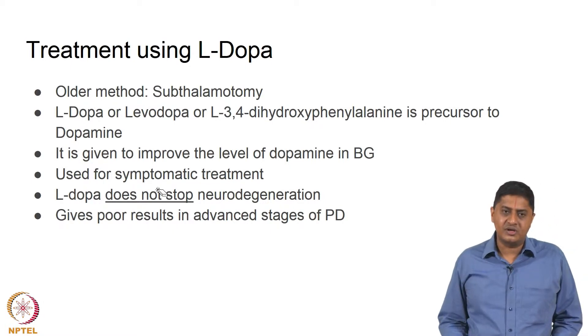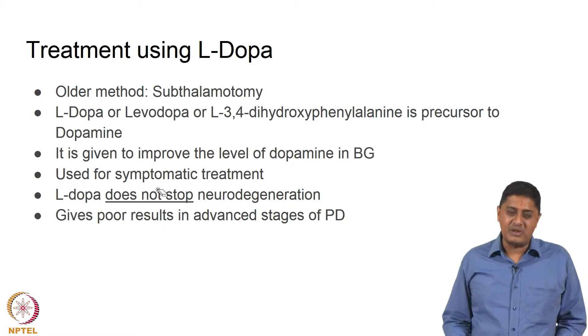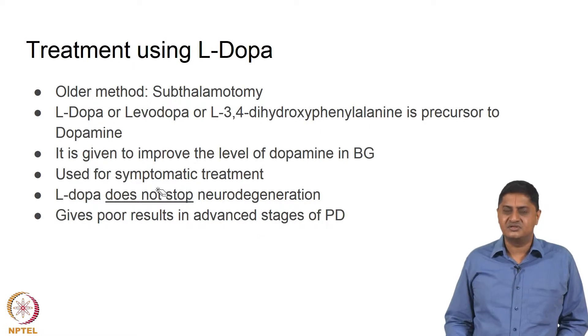L-DOPA is essentially L-3,4-dihydroxyphenyl alanine. It is a precursor to dopamine. Removal of a carboxyl group from this actually leads to the amine that is dopamine.